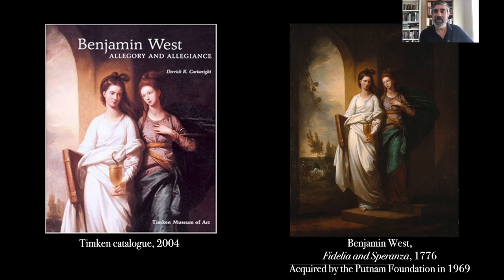Because I'm trained as an art historian who works on North American things, I gravitated to that gallery and picked the painting I'm showing you on the right — a painting by Benjamin West titled Fidelia and Speranza, dating from 1776. I knew West very well from my graduate studies and from looking at his paintings around the world, but I didn't know this Timken painting at all. I wanted to figure out how it fit into his broader career and what it might suggest for scholars interested in 18th-century American painting.